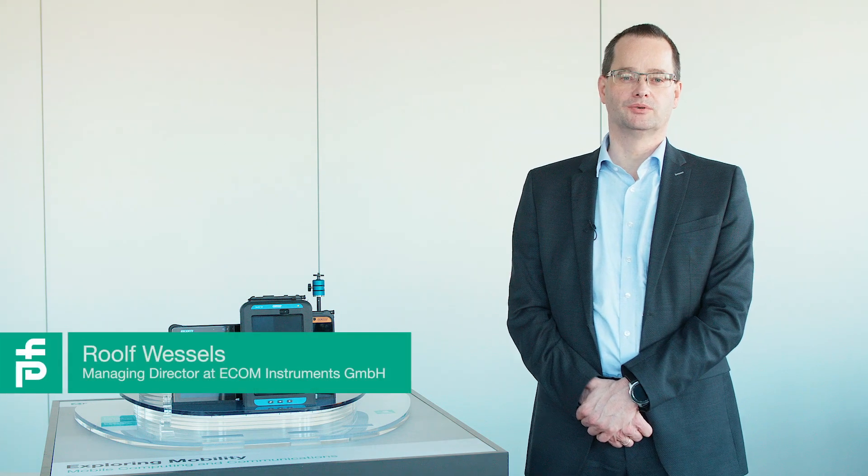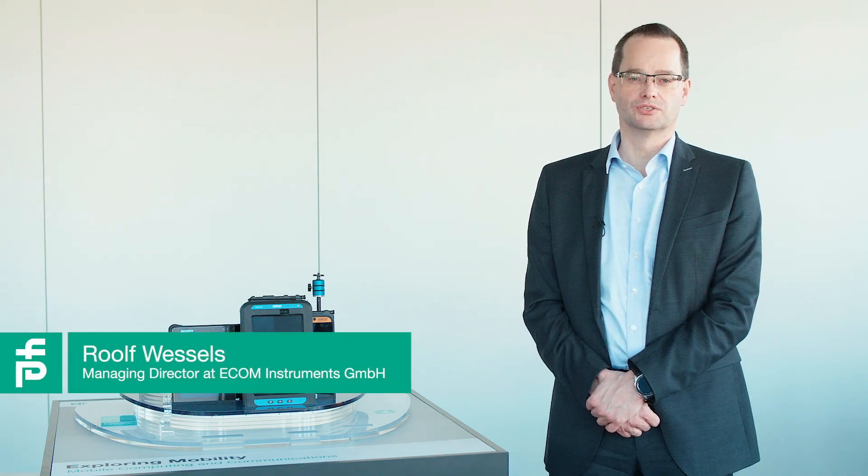Hello. After almost two years of intense development, I'm happy to announce some significant additions to our mobile portfolio. First and foremost, of course, our new intrinsically safe smartphone Smart X02, completed by a number of new and innovative peripherals. Let's have a look at those products.